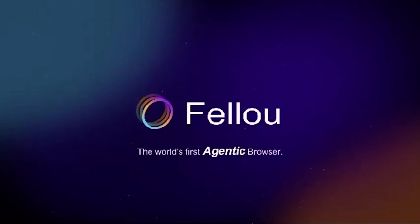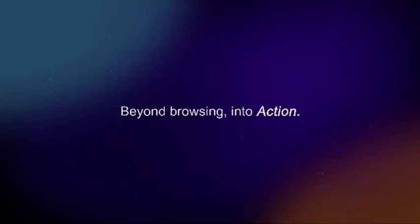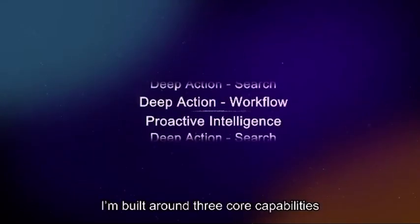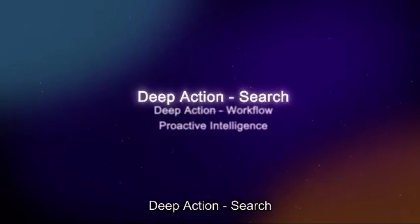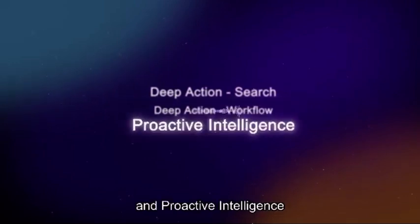Hi, I'm Fellow, the world's first agentic browser. I don't just browse, I take action. I'm built around three core capabilities: deep action search, deep action workflow, and proactive intelligence.